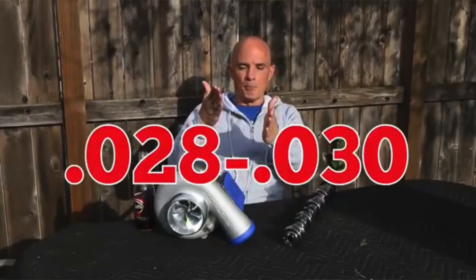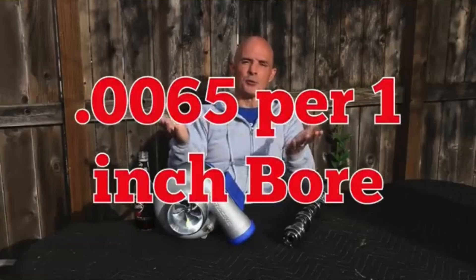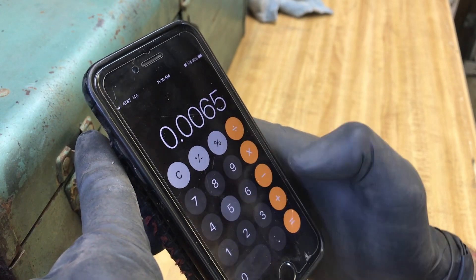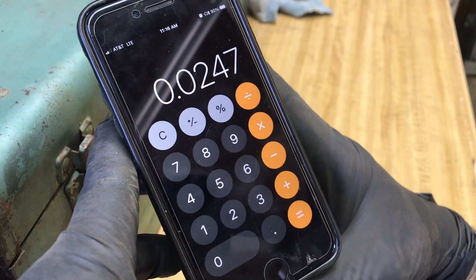Richard Holdener, who has a ton of information and experience — he's built hundreds of motors and tested them on the dyno at West Tech — says to file these open to 28 to 30 thousandths for a boosted 5.3. His basic rule of thumb for a boosted application is 0.0065 times the bore, which gives 0.0247, basically 0.025. Then you got guys like Sloppy Mechanics who basically say file them open to 30 thousandths and slap them in.